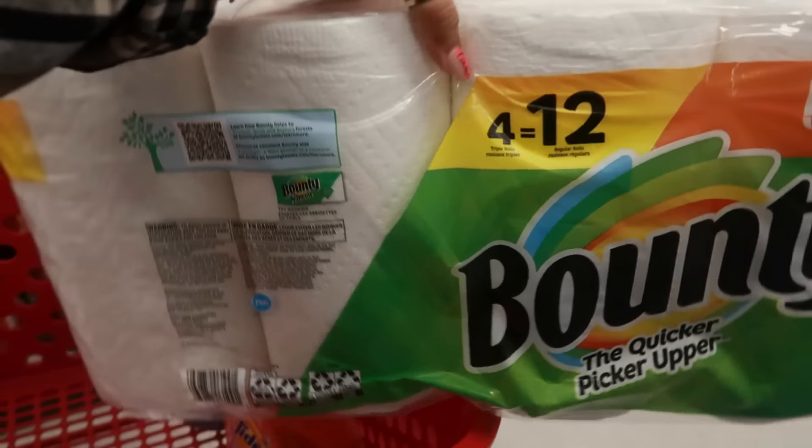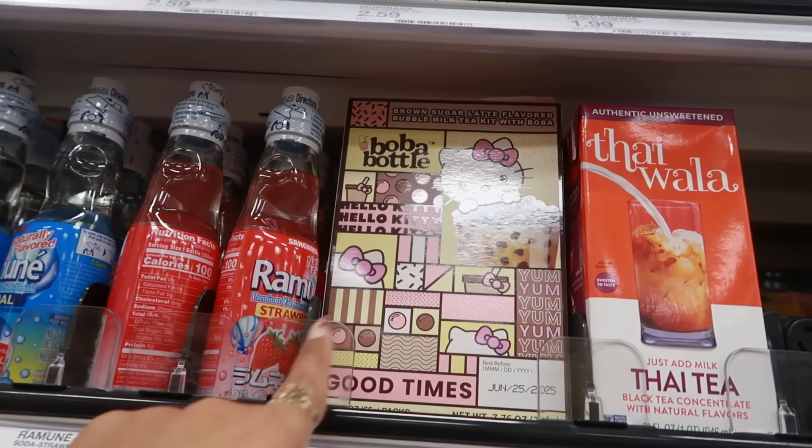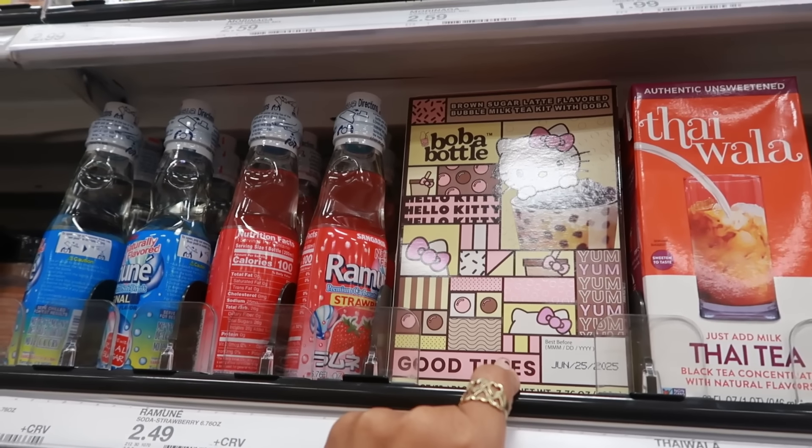I've been really wanting fish sticks lately — the crispy battered style, not the old school ones. They have beer battered and parmesan crusted too, but I want these. I used to make fish tacos with them. I'm also getting the popcorn chicken — my daughter and Pooh Bear like these for snacks at $6.99 — and the Buffalo style. There's also a brown sugar latte flavored bubble milk tea kit with boba for $8.99.